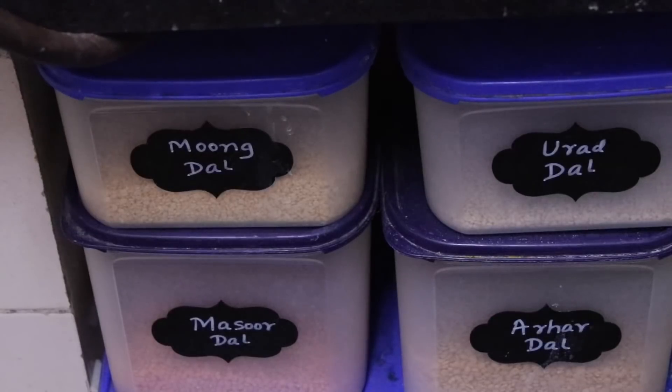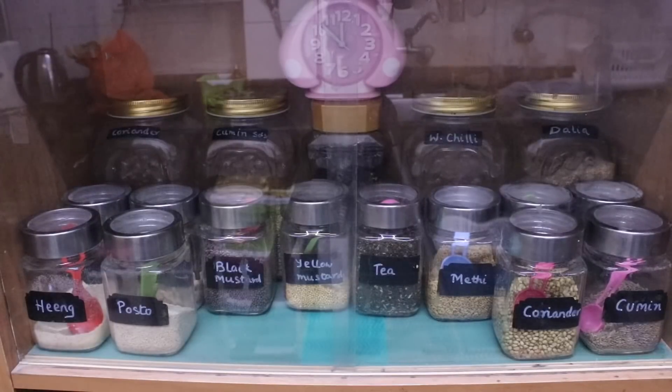The next organizer is this chalkboard label. I am talking about this because I have used it here. So I can very easily find things. And when something is finished, I know what needs to be restocked. This is a good idea. On the whole, it makes the kitchen very helpful. And if you want to find something, it will be very easy.